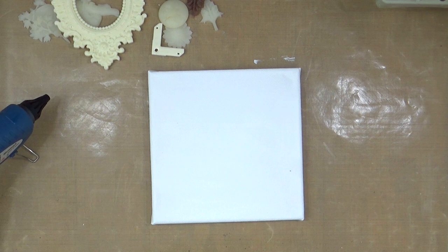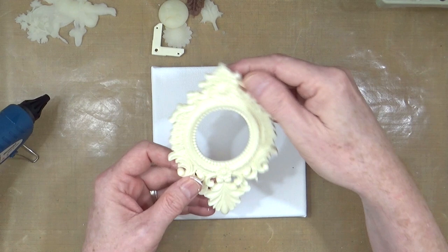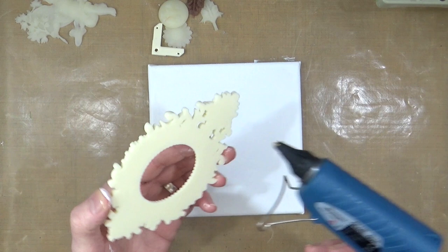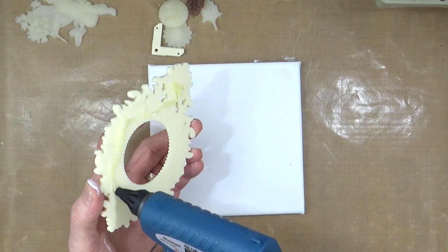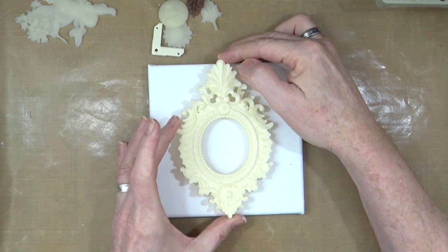I did place everything on the canvas where I wanted it and took a photograph, but I've accidentally deleted it. So I'm going to try and remember the arrangement. I think this main piece was going to go in the middle as the central composition. With things like this you can arrange your composition whichever way you want — so let's get that down into the middle.